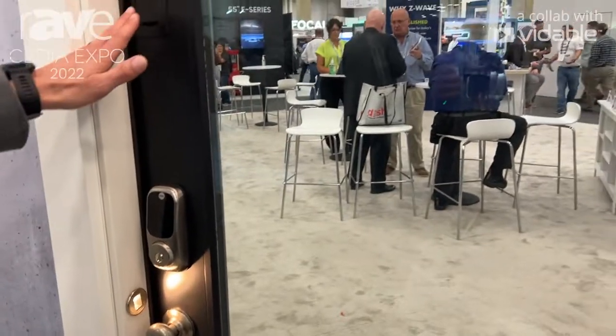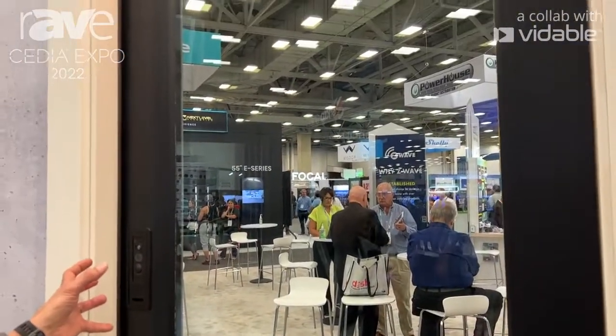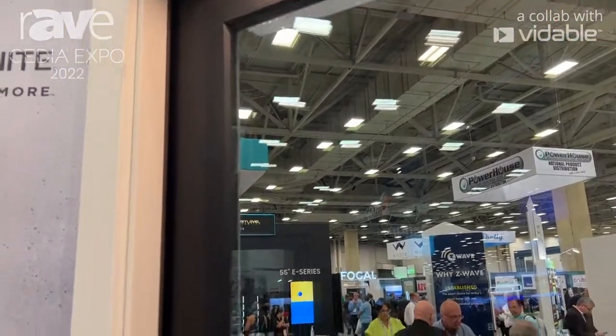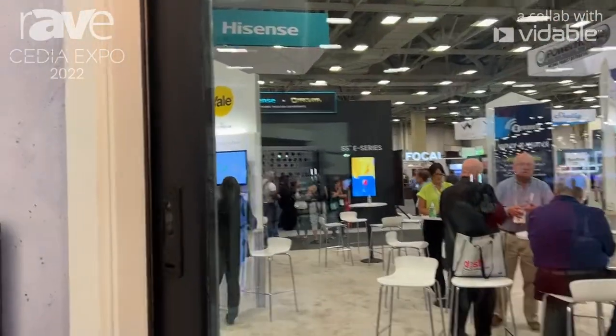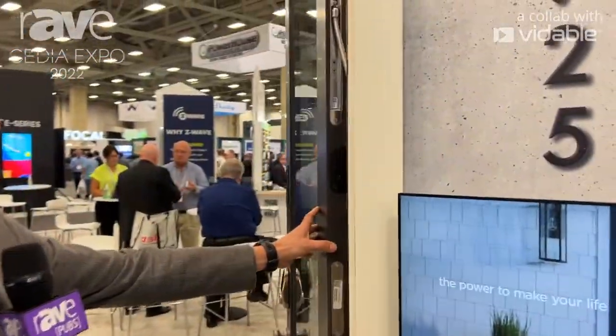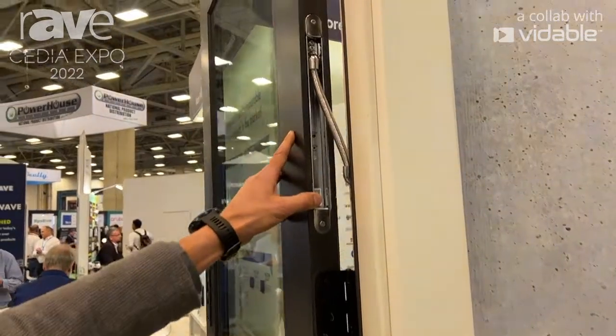You can see the aesthetic on the smart doorbell is really flush with the door — a beautiful addition. If we open the door, what is really the big equalizer I think we're bringing to this space is when you think about the EPT, the Electronic Power Transfer.